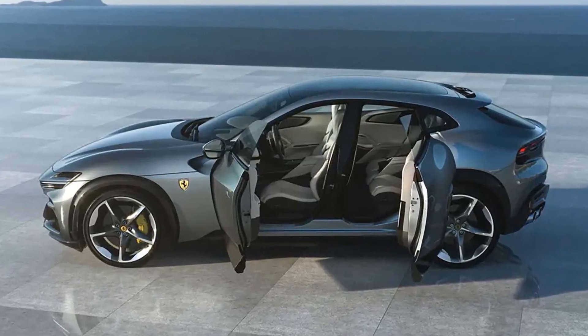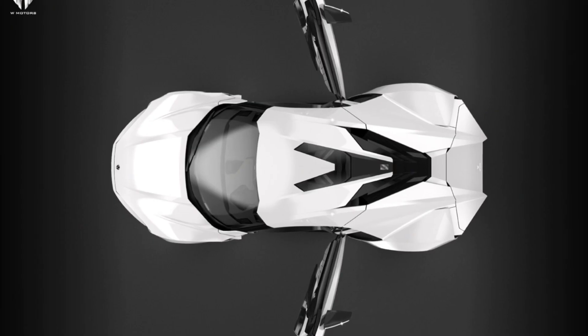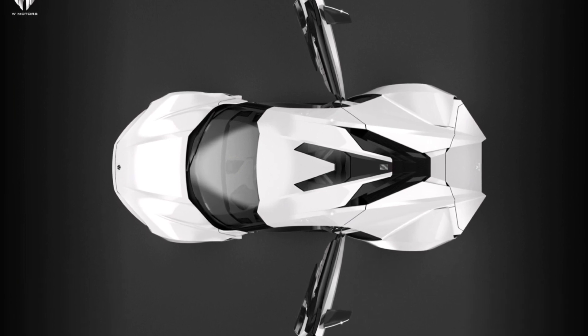Five: suicide doors. Suicide doors are hinged at the rear instead of the front, opening in the opposite direction of conventional doors. These provide easier access to the rear seats and carry a classic vintage aesthetic.